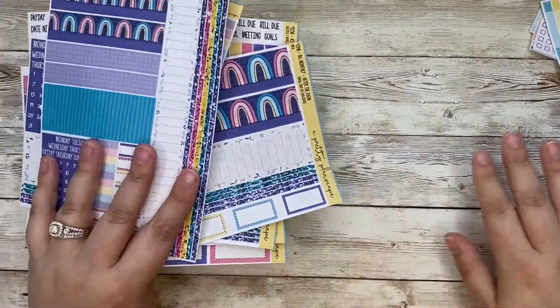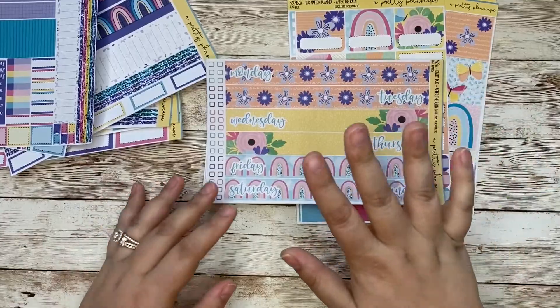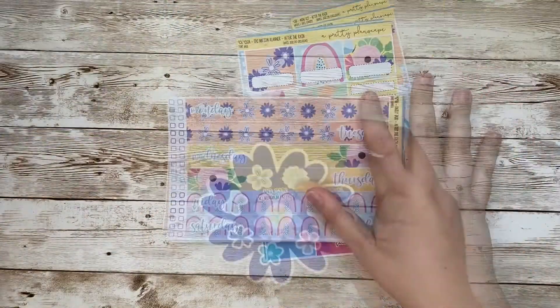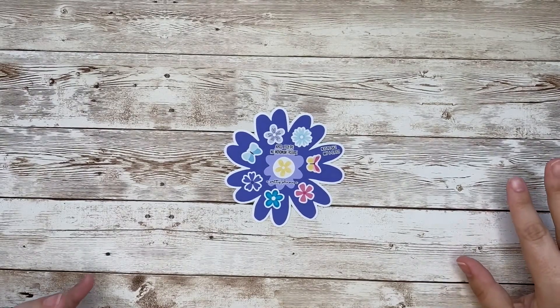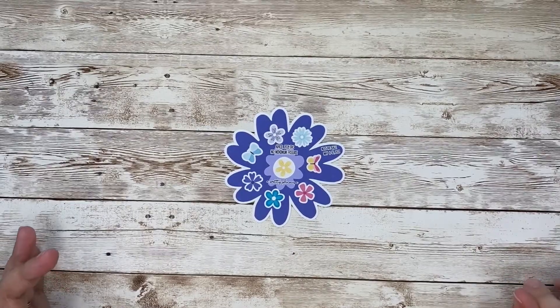If you are wondering why in all of these weekly kits there is no 7x9 standard vertical, it is because the only way that you can get that is through freebies. So let me show you what I've got for you. I have really tried to up my freebie game for you guys this month. I have worked really hard on this in figuring out how I wanted to structure it, and I am happy with what I've come up with and I hope that you guys are too.